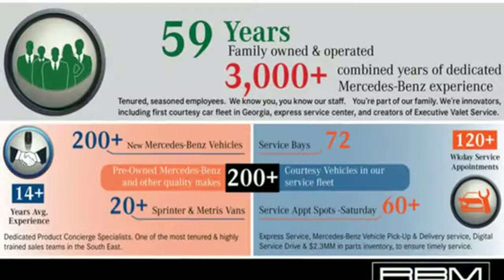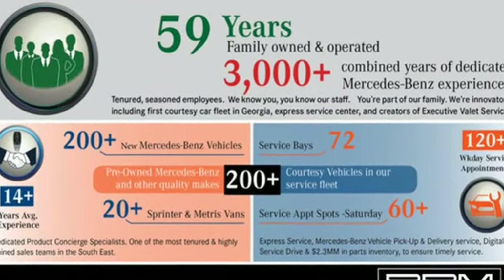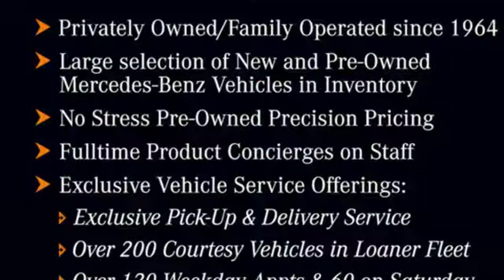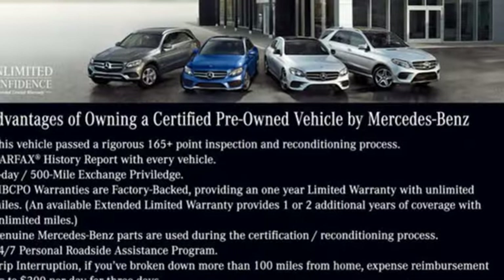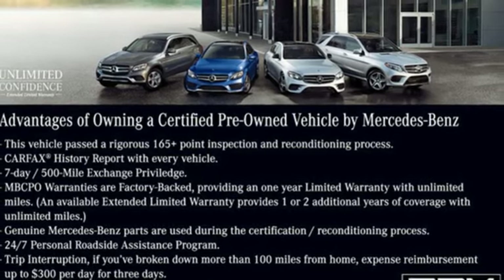Intercooled turbo inline four-cylinder engine. Rear-wheel drive. Engine auto stop-start feature. Rear lip spoiler. Integrated navigation system with voice activation. Doors and push-button start proximity key.